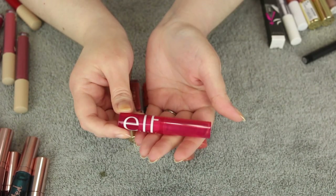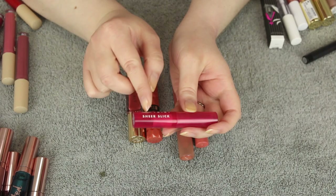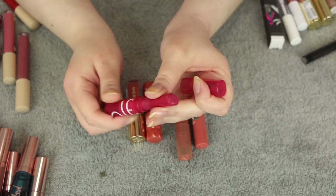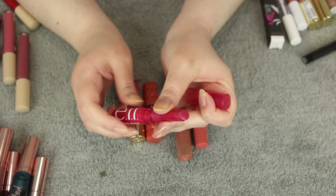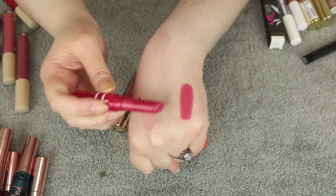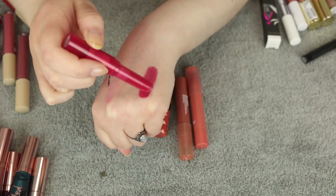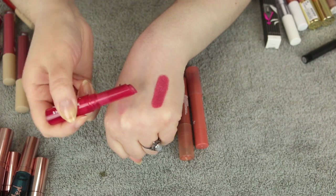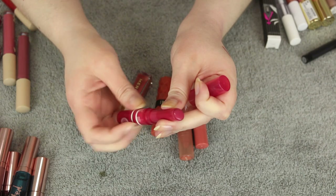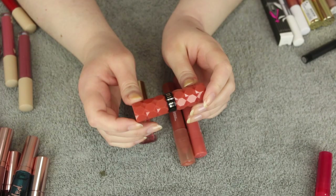The last product from ELF is the Sheer Slick Lip Tint — or something like that — in the shade Dragon Fruit. I know a lot of people rave about these, but I find this too pigmented for me. It's this hot pink color — the formula is nice and creamy, I'd just prefer it in a lighter nude shade. I'm going to get rid of this one.